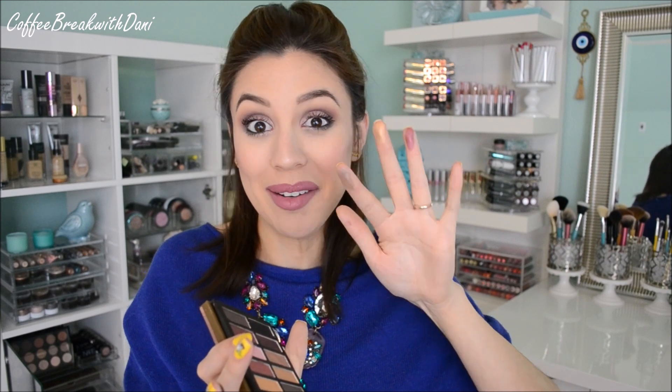They blend out really nicely. I haven't noticed any problems with creasing or fading throughout the day, which is a really big plus, especially if you like to wear makeup to work — you want it to last. Look at how beautiful this color is, it's like a sand. This one here is like a purple-y taupe on my pinky. So you can see how beautiful the colors are. It does offer a really great variety of shades. So just so you guys can see how versatile this palette is, I'm going to insert a tutorial doing this look, and I'll be right back.